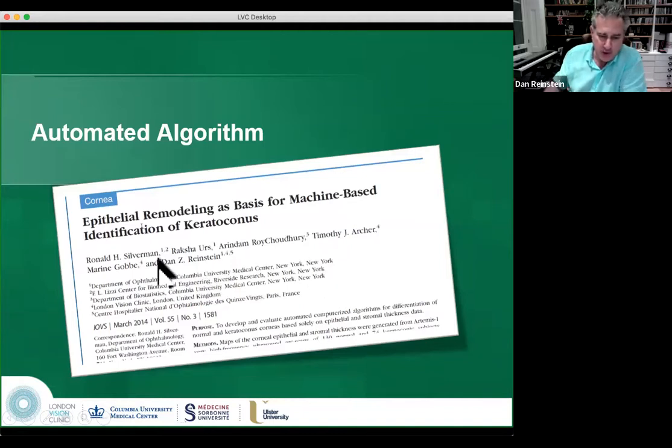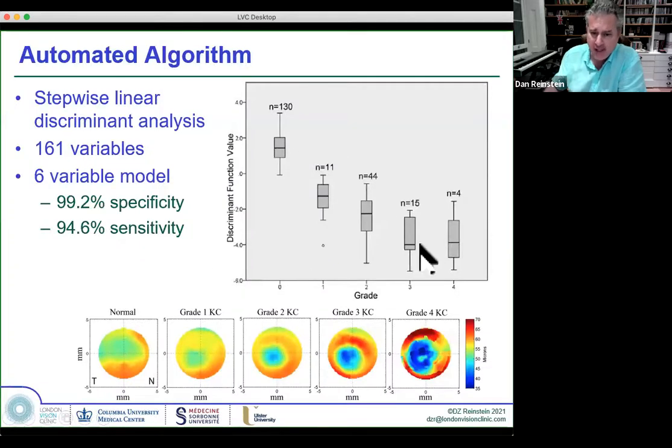Ron Silverman, who developed all the mechanics and computer science around this, we got an NIH grant of a few million dollars. We developed an AI algorithm for epithelial analysis and found extraordinarily that we could detect keratoconus with 95% sensitivity and almost 100% specificity. If ultrasound says it's keratoconus, it's very likely to be — whereas the specificity and sensitivity of tomography, no matter what algorithm, is way lower than this.